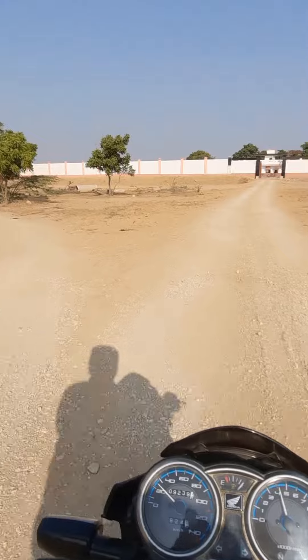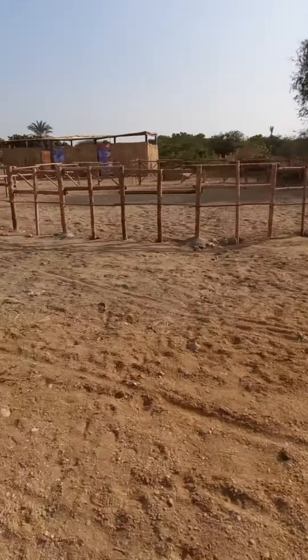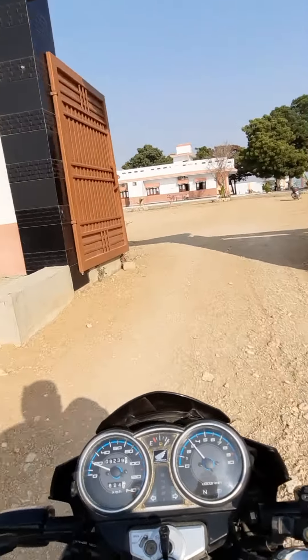This is a farmhouse with a stable house. We will sit here, start the ride, and then return.